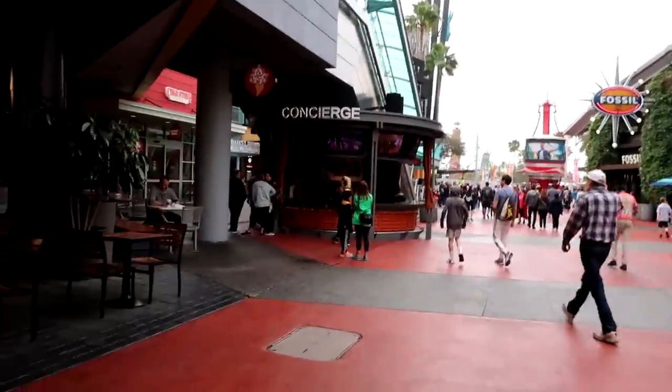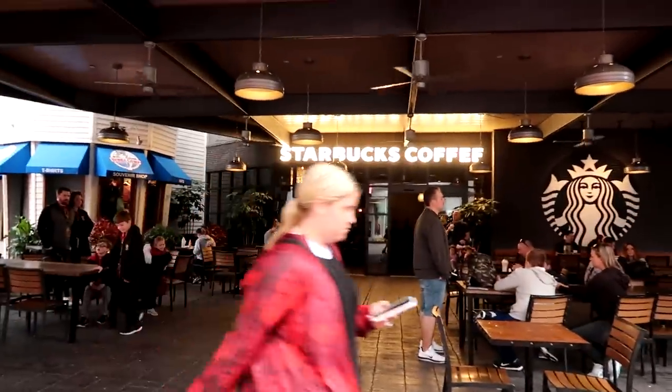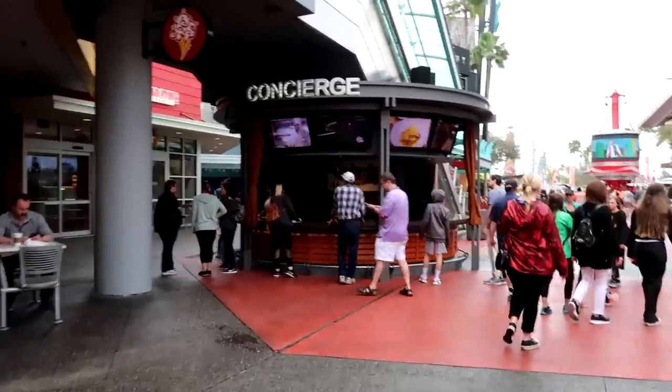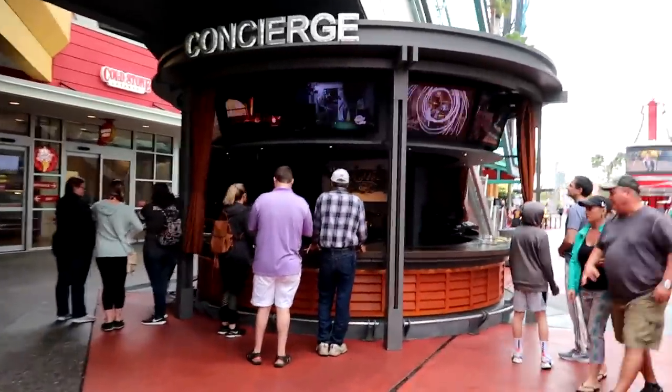City Walk is actually two levels high. It has tons of restaurants, little shops and kiosks, even a movie theater. Just as you go underneath the bridge sign, you see a fantastic Starbucks on the left, and over here is a concierge desk where you can get a lot of questions answered about the park. If you need someplace to ask questions, this is the place to go.